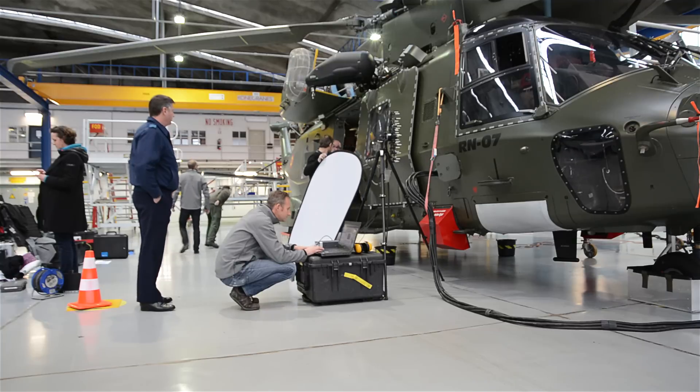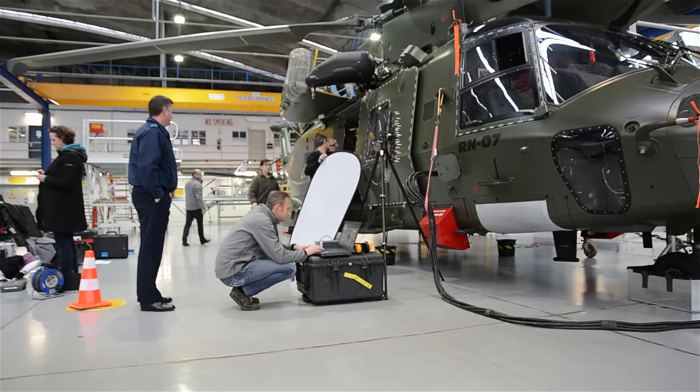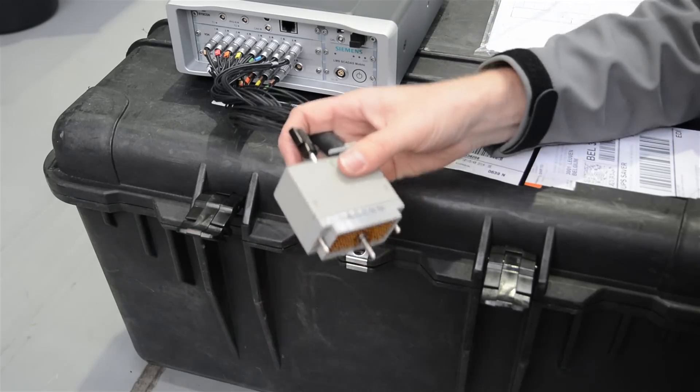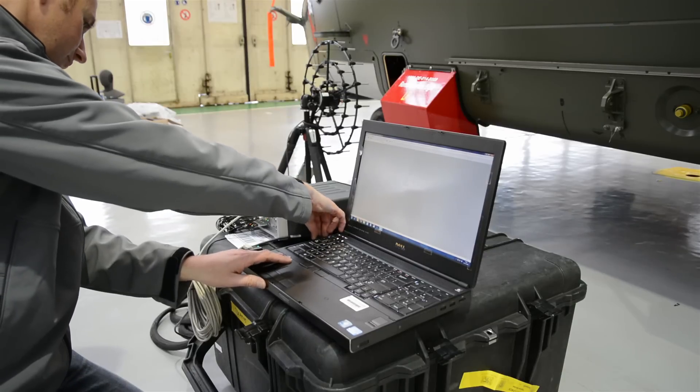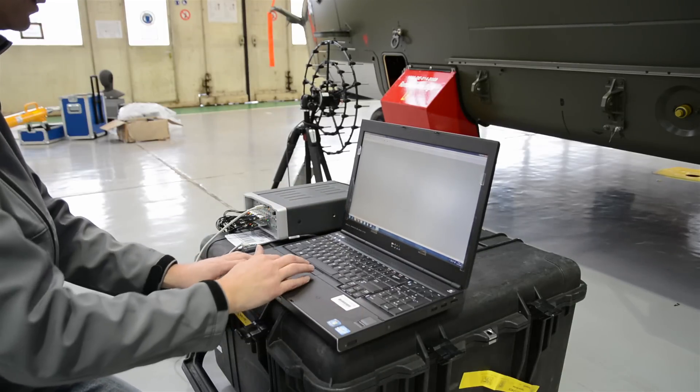LMS CADAS Mobile extends the application range further. It is built for high shock, vibration and temperature ranges, and is the ideal system for measurements on the move, on the proving ground or under rough measurement conditions.